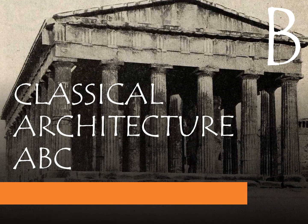Hi folks, welcome to Classical Architecture ABC. This is Devin, your guide, and today we're on the letter B.